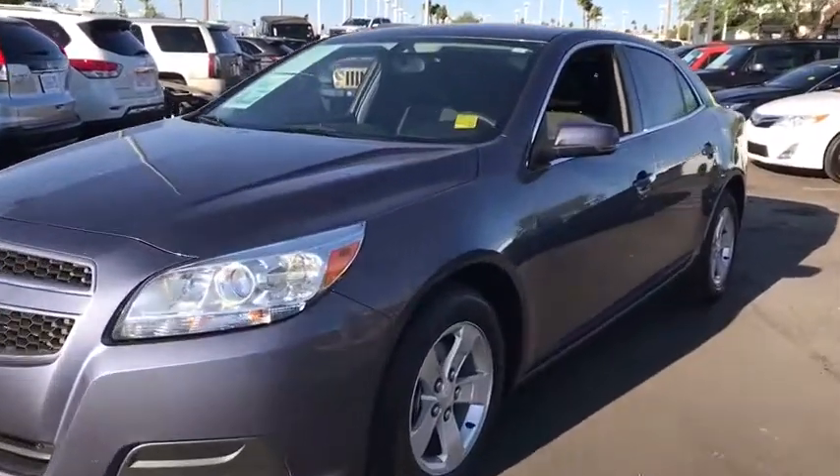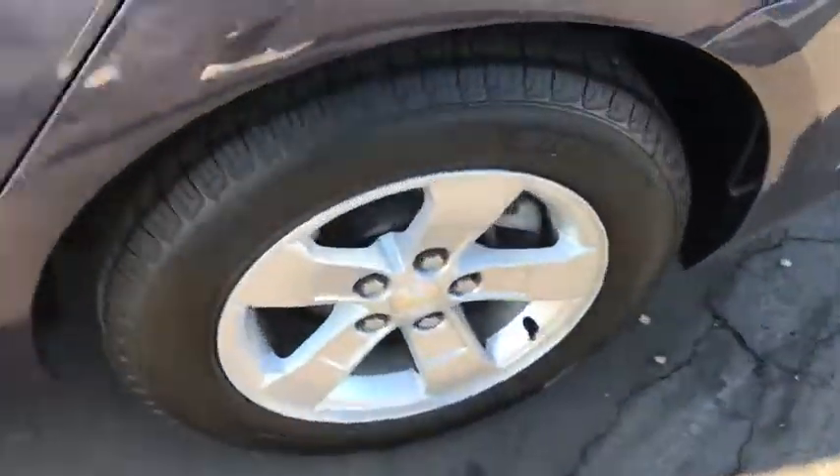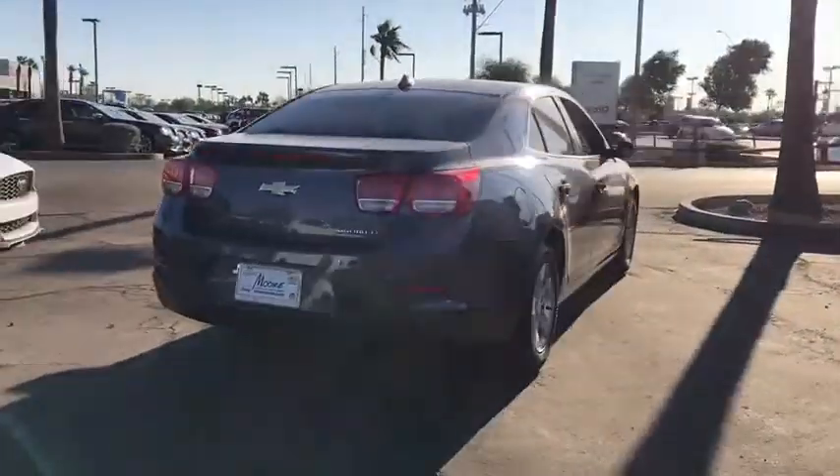The 2013 Chevrolet Malibu — a combination of performance and fuel economy. The Malibu is a great commuting car. This vehicle has less than 55,000 miles. Here are some of this vehicle's great options.